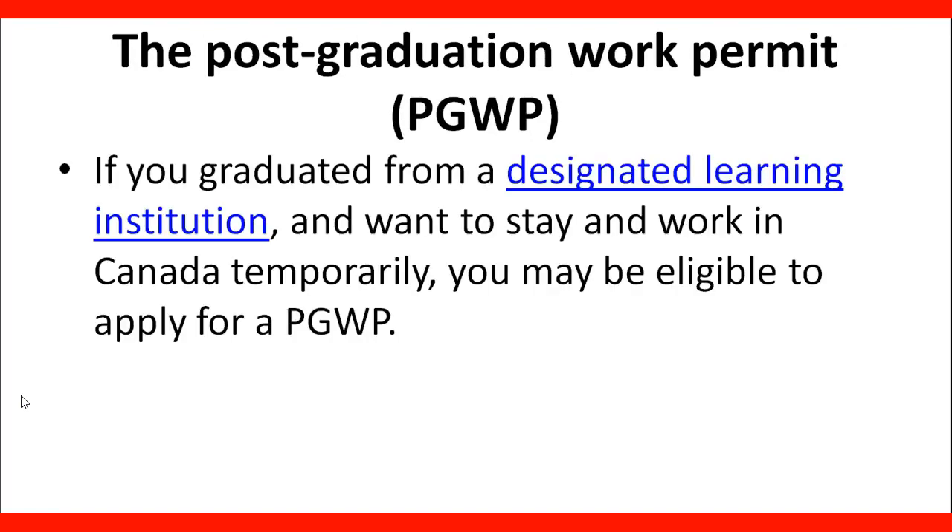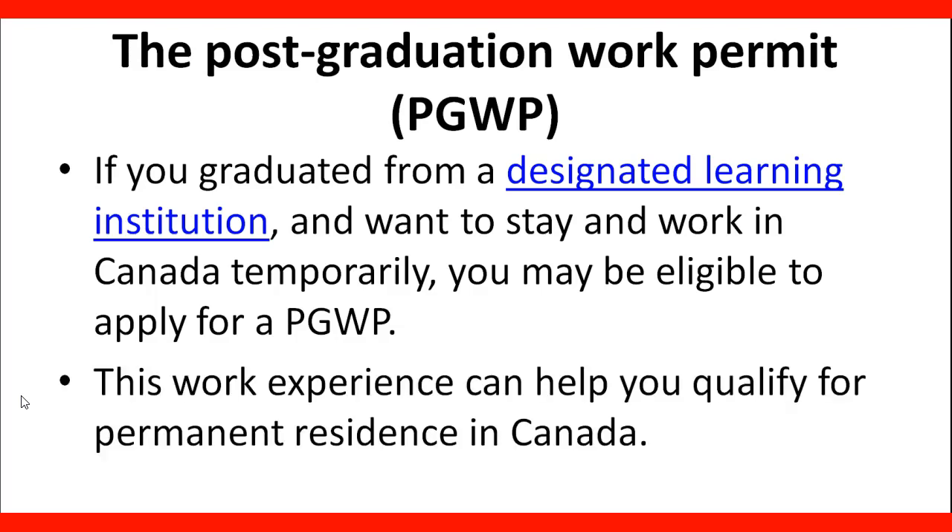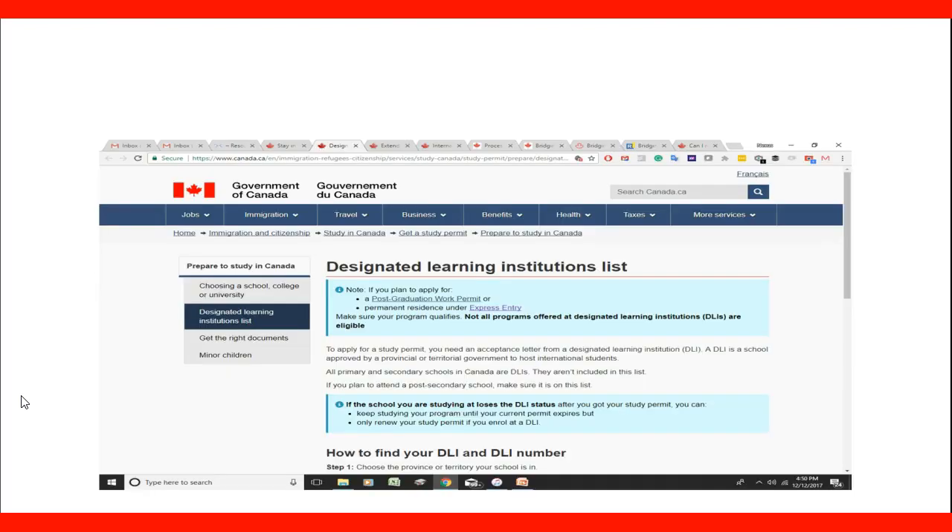If you have graduated from a designated learning institution and want to stay and work in Canada temporarily, you may be eligible to apply for a Postgraduate Work Permit. This work experience can help you qualify for permanent residence in Canada, as long as you qualify under any other programs. The link to the designated learning institutions list is included in the lecture.